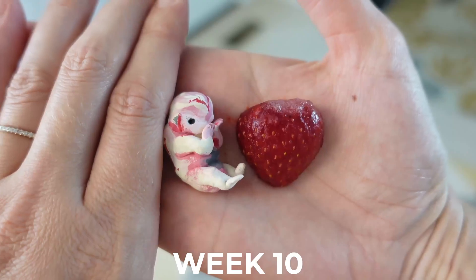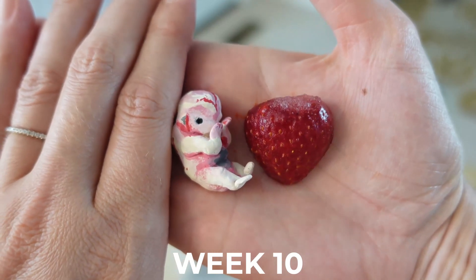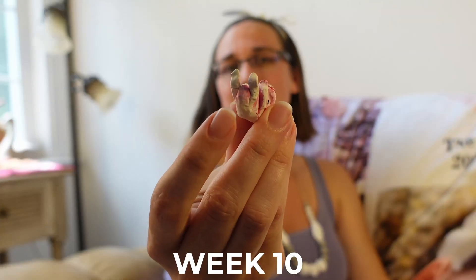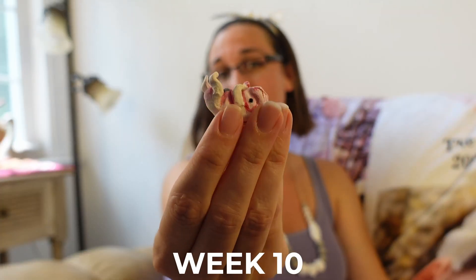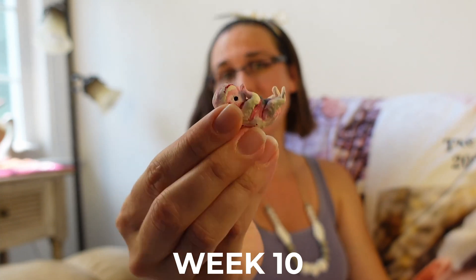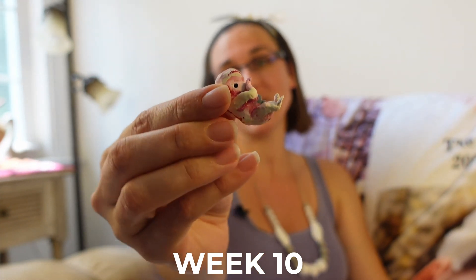At 10 weeks your baby is about 1.2 inches long or equivalent to 3.2 centimeters long. At this point your baby has lost the tail it once had, and although there are no fingernails yet, the fingerprints are in fact starting to develop.